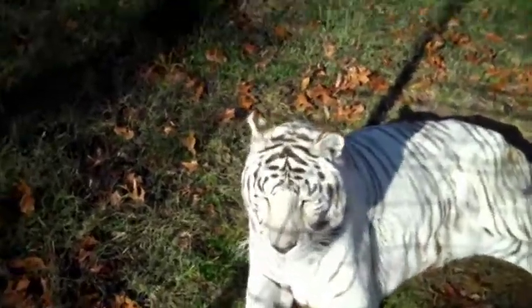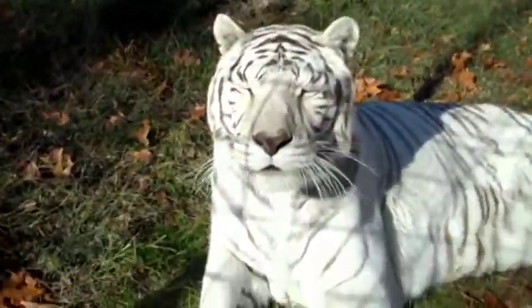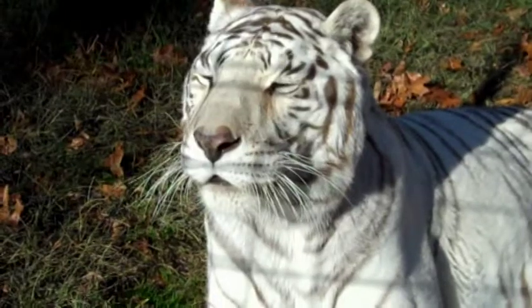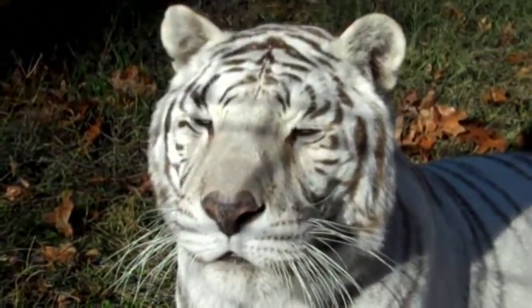About the white tigers — they really aren't Siberian snow tigers like a lot of people believe. They're all Bengal cats, which means they would actually be living in India. White tigers actually aren't natural in the wild. There is no Siberian snow tiger. They are all Bengal.